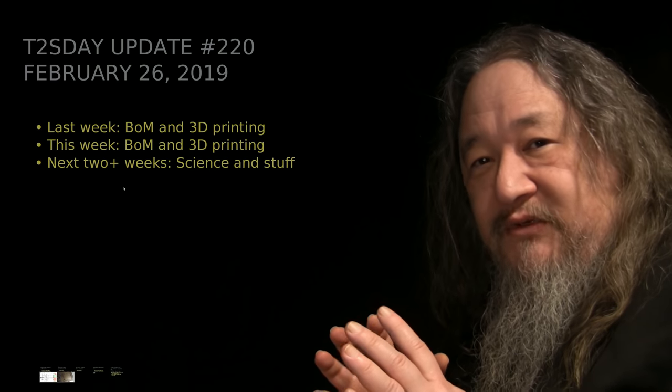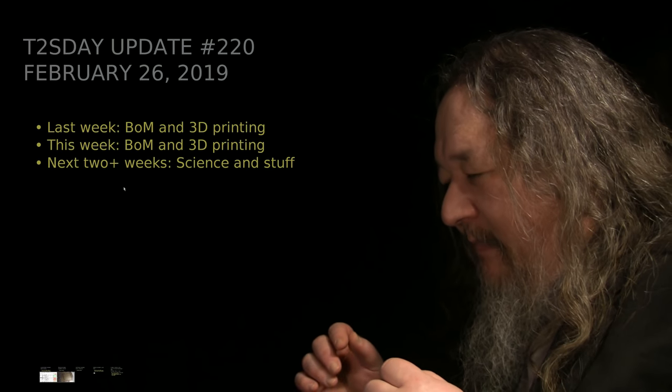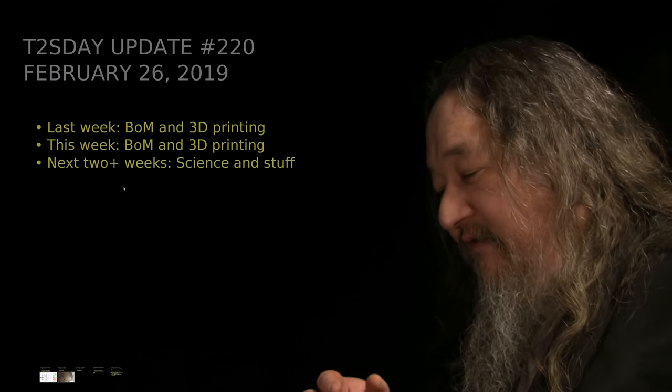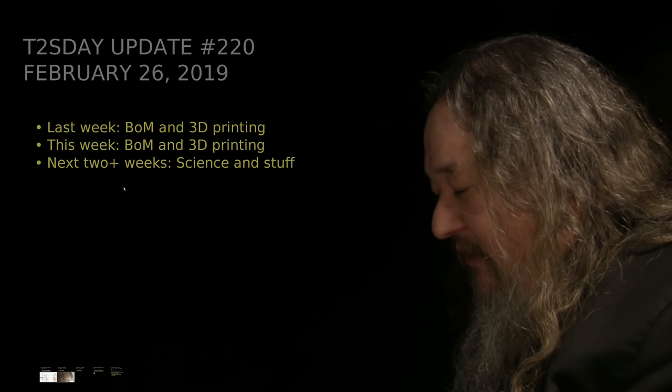I'm going to talk mostly about updates on the bill of materials stuff and the 3D printing stuff, which we kind of left hanging last time. And hopefully it'll be time to talk a little bit about some software improvements that I've developed, because there's nothing like actually eating your own dog food to decide maybe you want to cook it a little bit more.